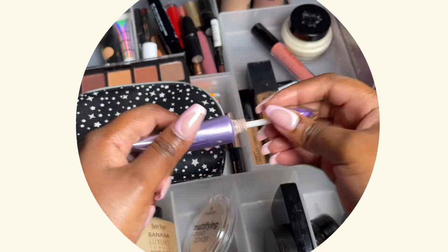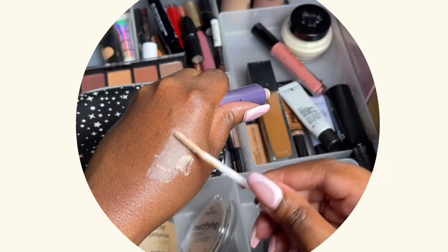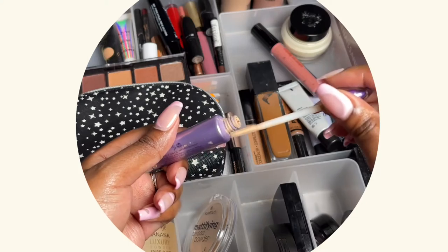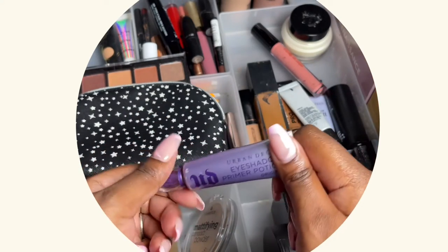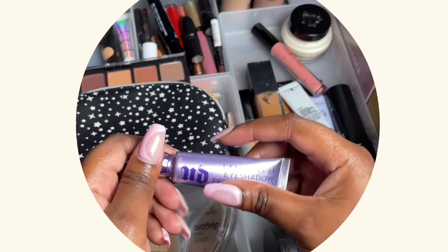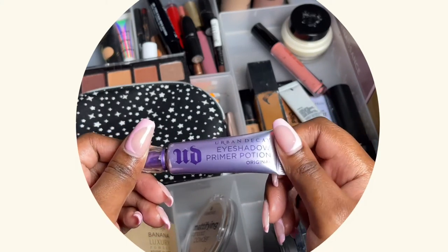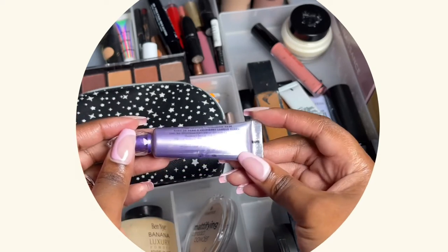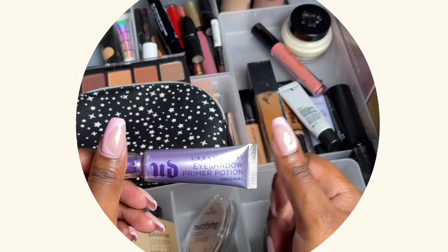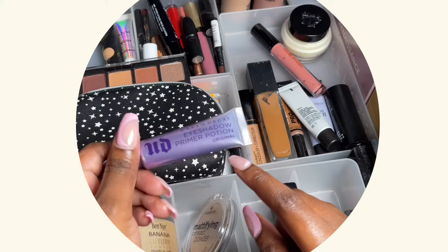They have other colors but the Original is my favorite. I like this one because I have oily skin, so my eyelids get oily and then my eyeshadow starts to smudge and move, and this is my number one product to make sure that doesn't happen. We don't have Urban Decay in the country anymore but you can buy it online.